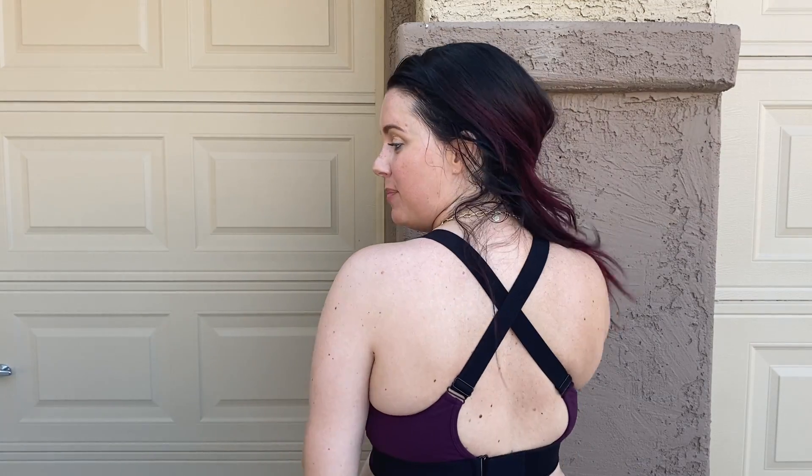The back straps are super cute and it's really comfortable. So I hope you guys love it.